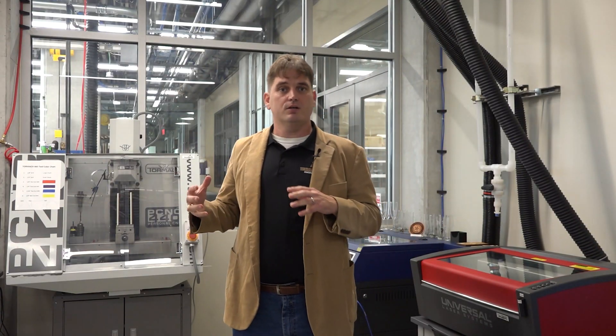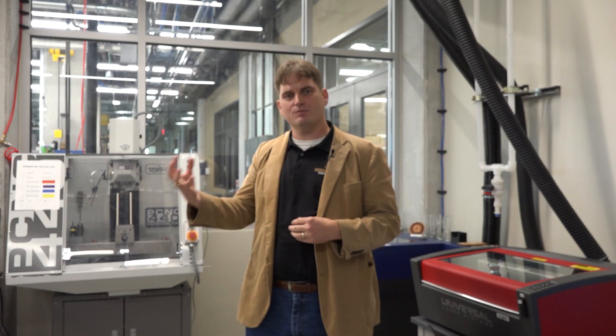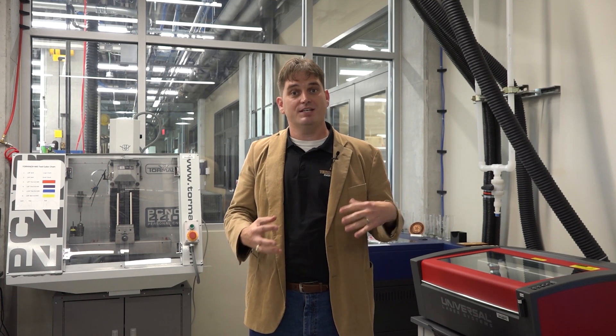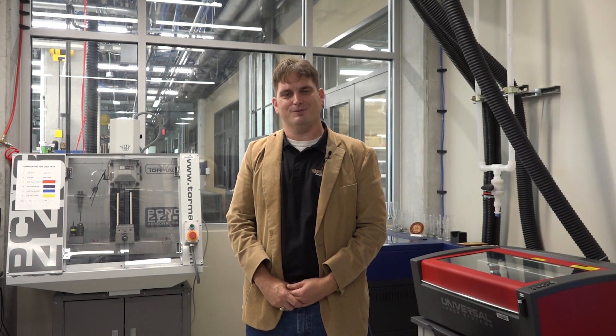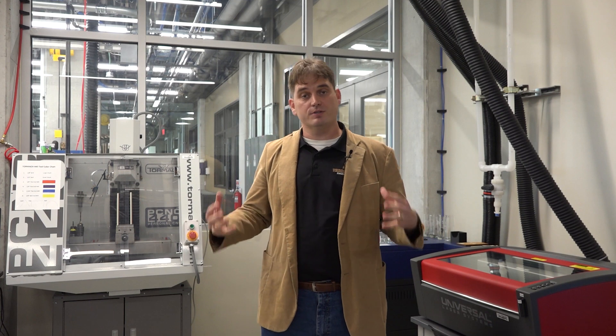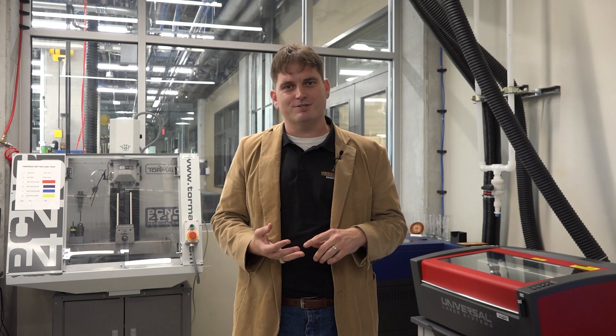My name is Dr. Austin Talley. I'm a faculty member here at Ingram School of Engineering and also a major part of the Ingram Hall Makerspace. This is an academic makerspace — so what does that mean? It means the facilities, from the equipment to the student workers to our staff, are all here to help you learn new skills and take your ideas and develop them into physical objects. This is a space that's open to all Texas State students, all majors, and all backgrounds.